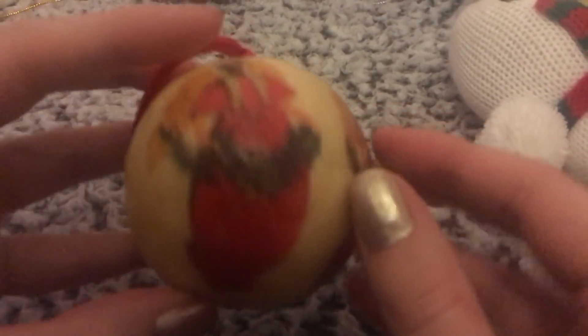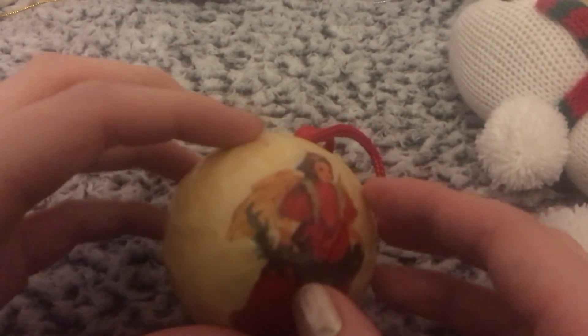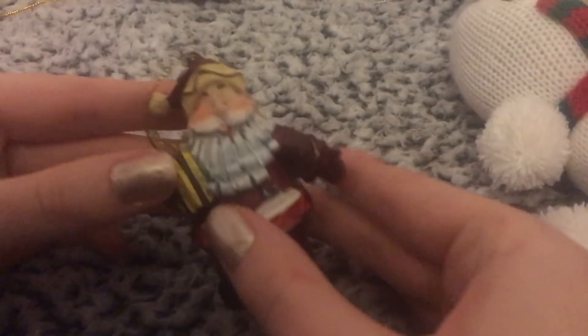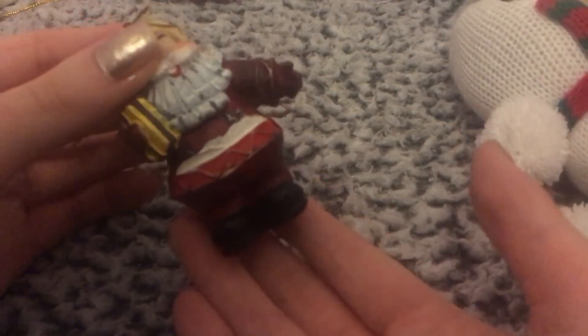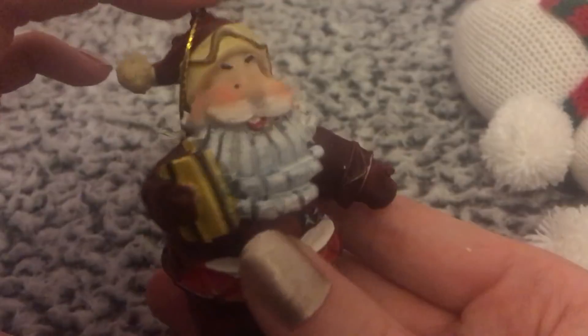These ones are kind of vintage-y, like paper mache. Some of them are really old because they're my mum's — my mum got them when she was little, so they've been in the family a long time. This little Santa I got when I was little, and it's so heavy I can't even put it on the tree, because it's more like an ornament — when I put it on the tree it just pulls the tree down. Because it's solid, but it's so cute — a little Santa holding a present.